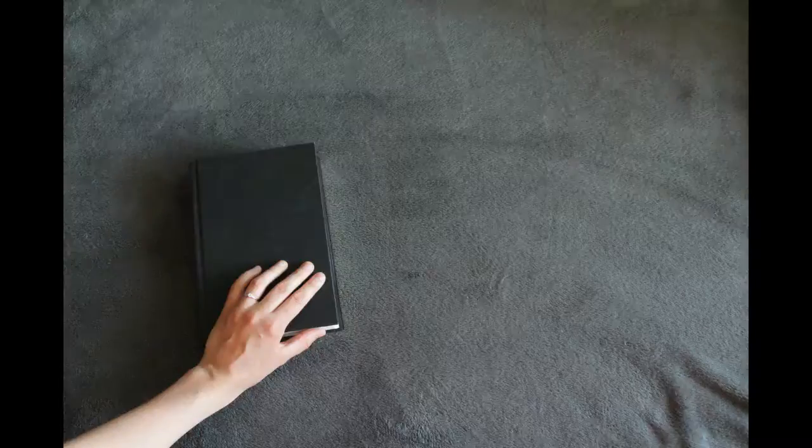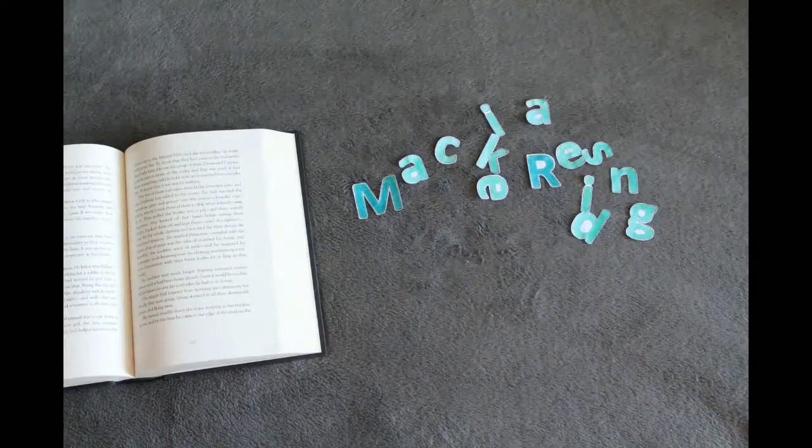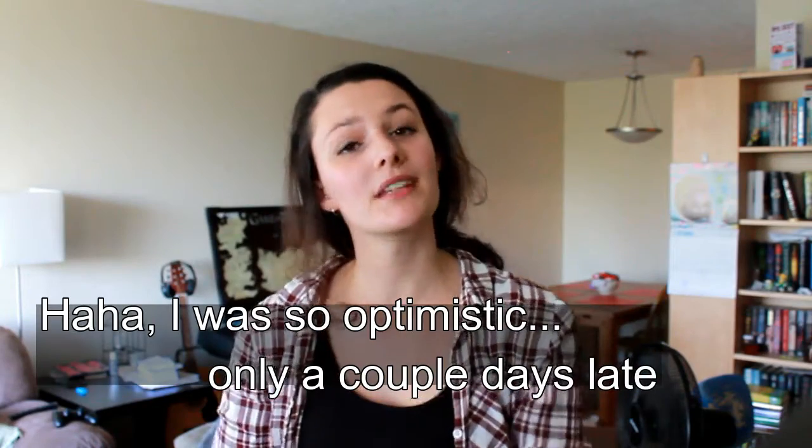Today I'm going to be re-filming the Behind the Booktube tag. I filmed this video a month or two back, but I don't recall where I put the footage, so I'm just going to re-film it today. That way I can edit it tonight and hopefully have it up on the 15th.